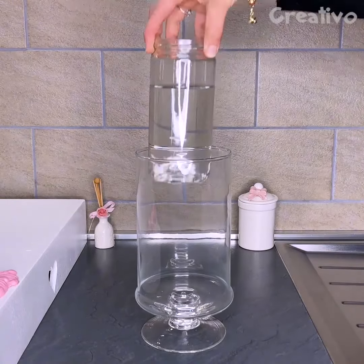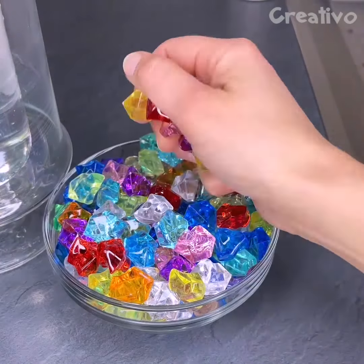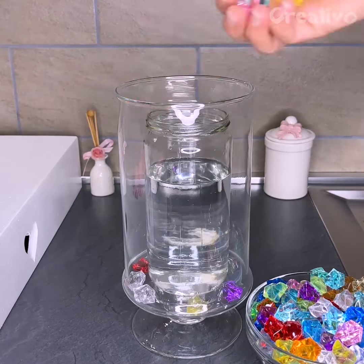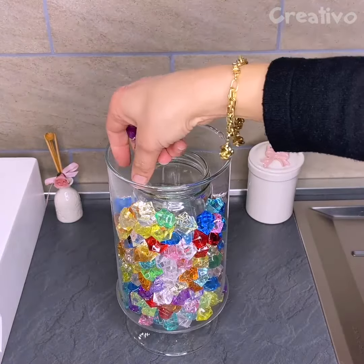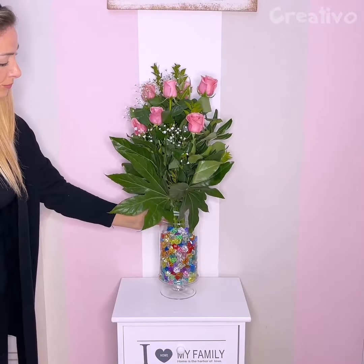If the cookie jar is empty, turn it into a unique flower vase. Use colored pebbles to decorate it. Easy!